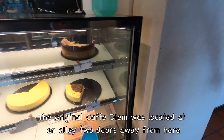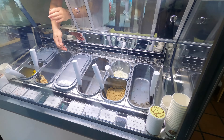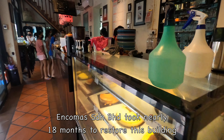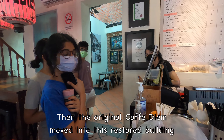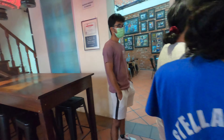The original Cafe Diem was a cafe located in an alley, two doors away from here. Enkomaz Senyan Berhad, as part of his CSR program, spent 18 months to restore this 120-year-old derelict building, turning it into a hip and trendy new Cafe Diem.